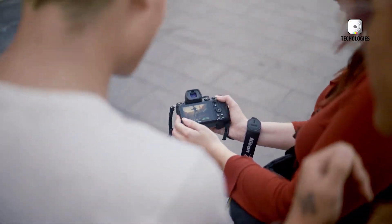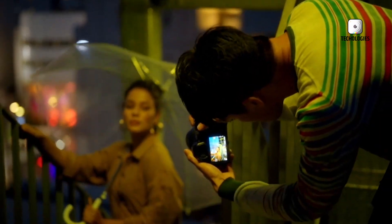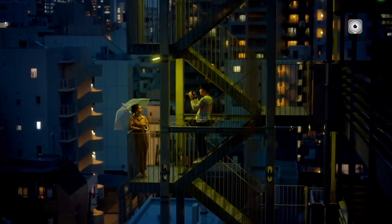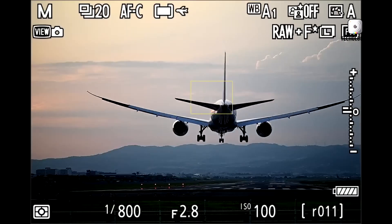If you've been holding out for a worthy successor to the Nikon Z5, your patience might soon pay off. The Nikon Z5 Mark II, often referred to as the Z5 II, is making its way toward launch, and with new information surfacing, there's quite a bit to unpack.